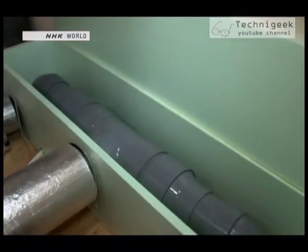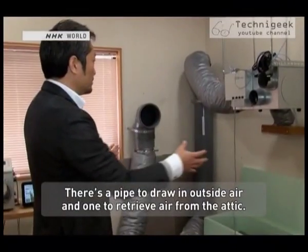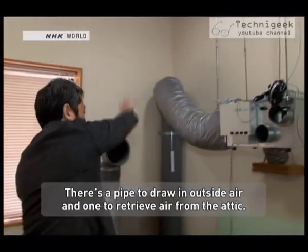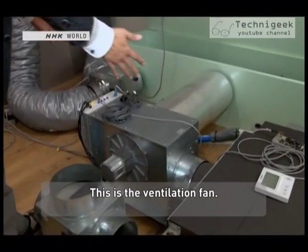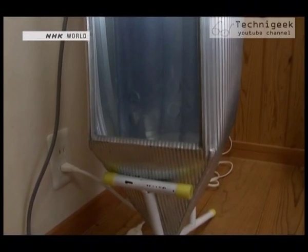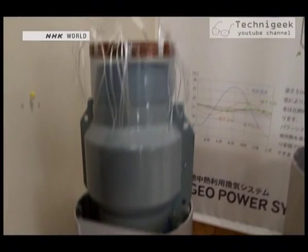The system harnesses geothermal energy, and the shape and design of the buildings make full use of its effect. This demonstrates how the air flows throughout the building. A double-layered pipe made out of aluminium on the outside and polyethylene on the inside is set up under the building.